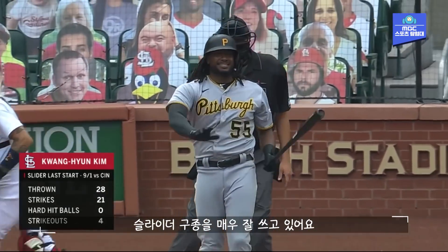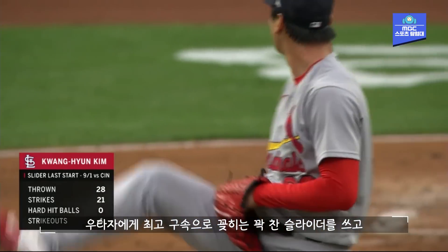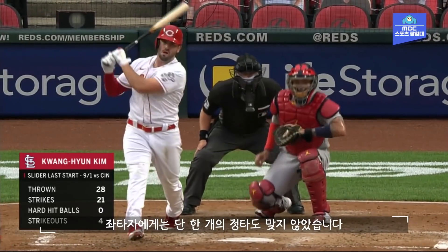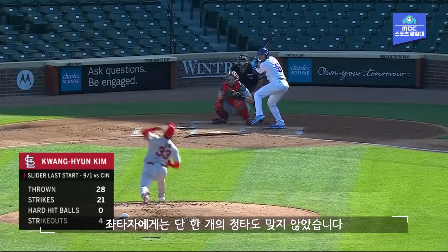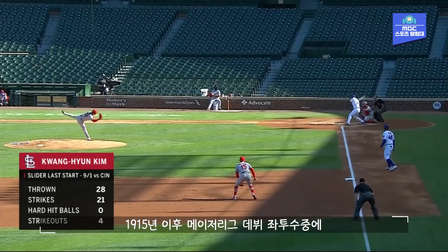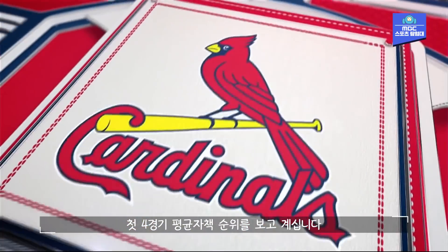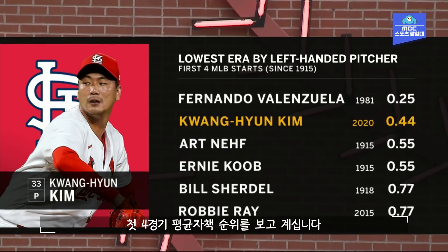Look at the slider usage for Kim — the pitch is flat-out filthy. It gets in on the righties, and he sweeps it away from the lefties. Zero hard-hit balls on the slider last time out. We last saw him back on September 1st — they beat the Reds easily in that one, and he had a lot of effective outs using his slider in that game as well.